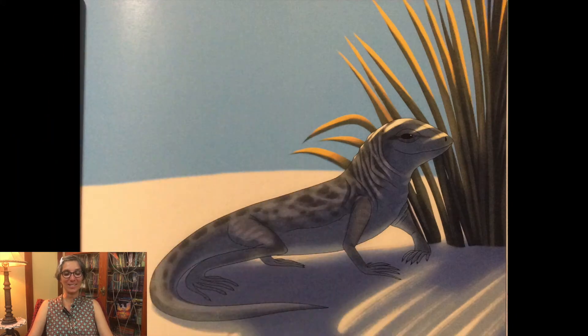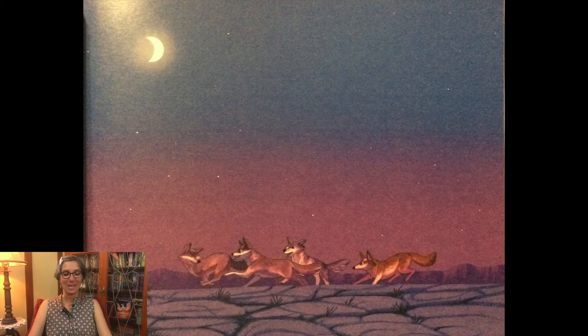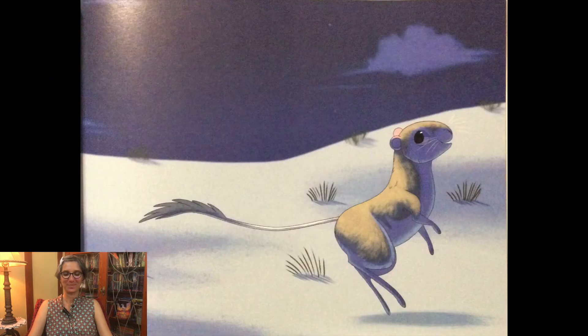Out on the sand, white as a blizzard, can you catch a glimpse of the bleached earless lizard? At night, past the Visitor Center adobe, roams packs of desert coyotes. Hopping around on its back legs with a pat pat pat — hippity hoppity, the kangaroo rat.